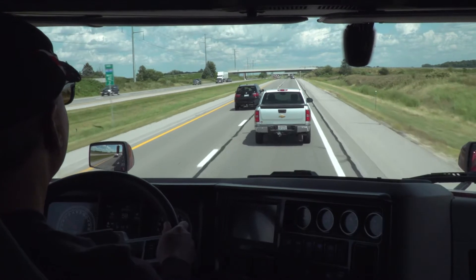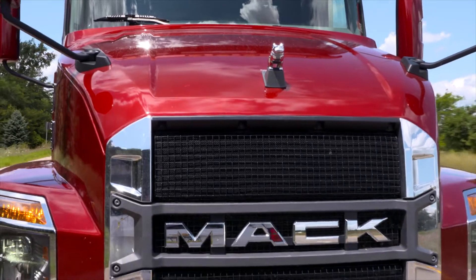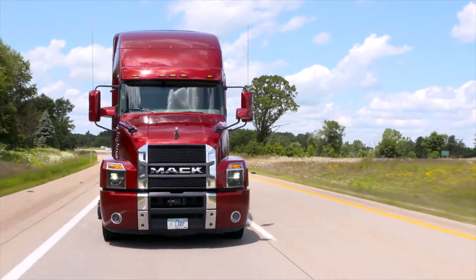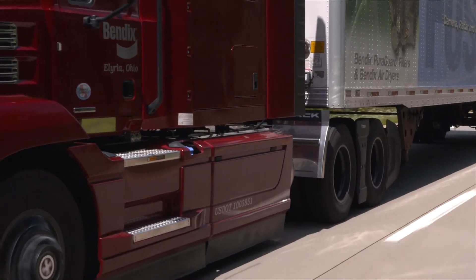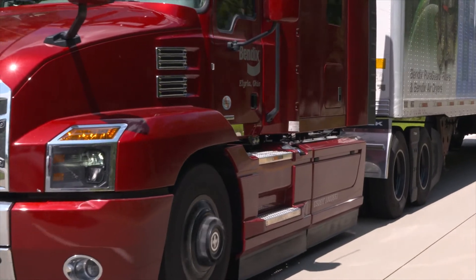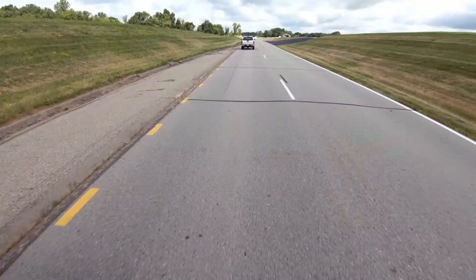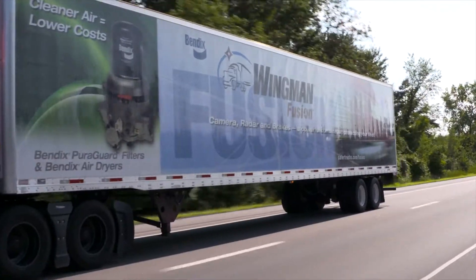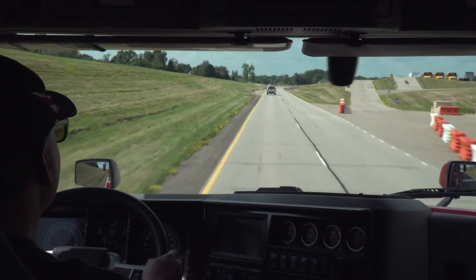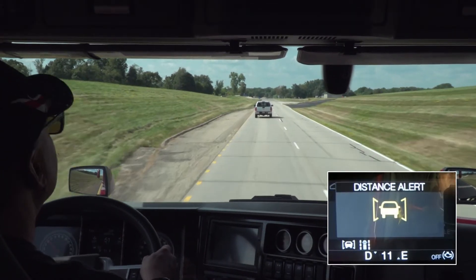Remember, the impact alert lets you know one half second before Wingman Fusion cuts your throttle and applies the brakes to help you mitigate the rear-end collision. Ever been in this situation? You're cruising along nicely at 50 miles an hour. All of a sudden, you get distracted and traffic has slowed down. With the Fusion technology, you'll get an alert and, if necessary, an active intervention to help you mitigate that rear-end collision.